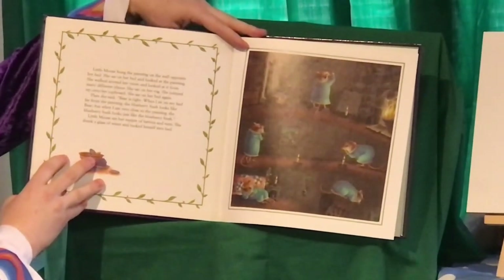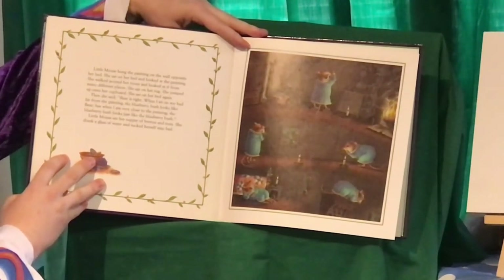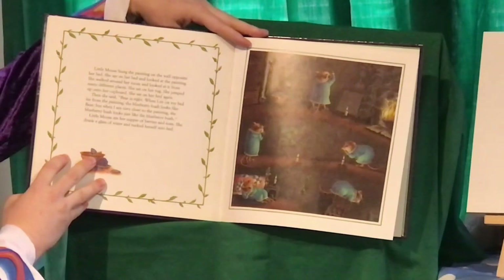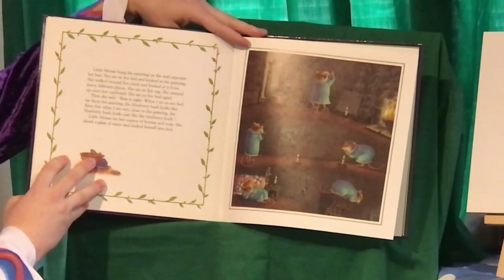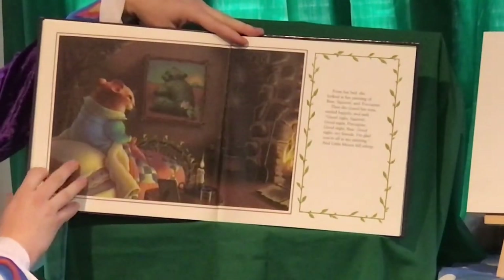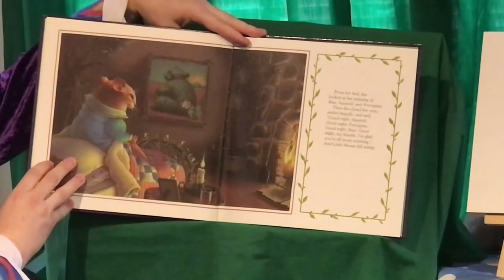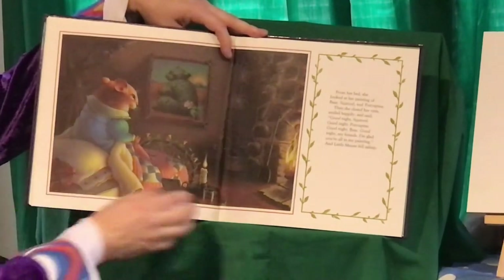Little Mouse hung the painting on the wall opposite her bed. She sat on her bed and looked at the painting. She walked around her room and looked at it from many different places. She sat on her rug. She jumped up on her cupboard. She sat on her bed again. Then she said, Bear is right. When I sat on my bed, far from the painting, the blueberry bush looks like Bear. But when I'm very close to the painting, the blueberry bush looks just like the blueberry bush. Little Mouse ate her supper of berries and nuts. She drank a glass of water and tucked herself into bed. From her bed, she looked at the painting of Bear, Squirrel, and Porcupine. Then she closed her eyes, smiled happily, and said, Good night, Squirrel. Good night, Porcupine. Good night, Bear. Good night, my friends. I'm glad you're all in my painting. And Little Mouse fell asleep.